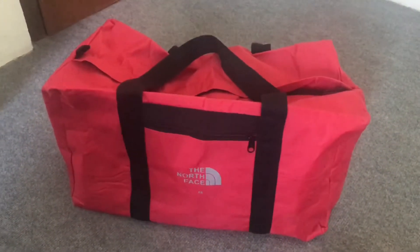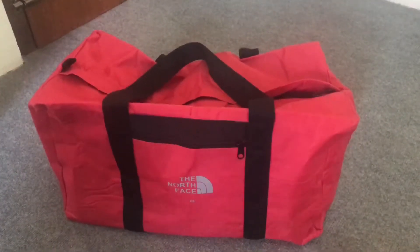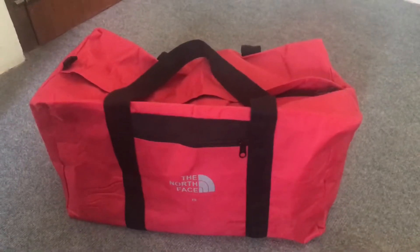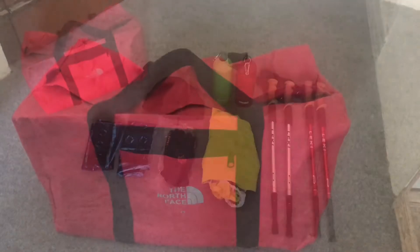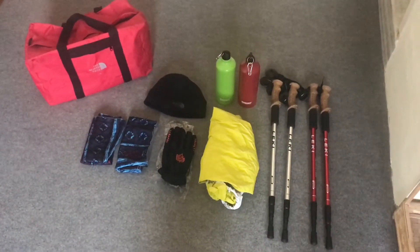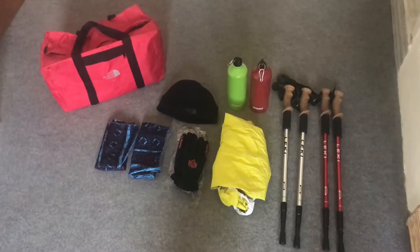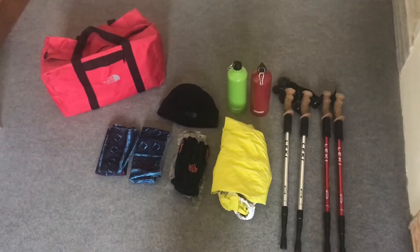We bought a bag to store our stuff in for when we go on the trek, so we're going to leave a whole bunch of things we don't need — beach wear that we're taking to India — at the hotel before we go. The bag was 400 rupees — four dollars or around three pounds. The total price we paid for everything here is just less than thirty pounds, or just less than forty dollars. This is for two people, so if you're trekking on your own, it comes in at around 15 pounds or just over twenty dollars.